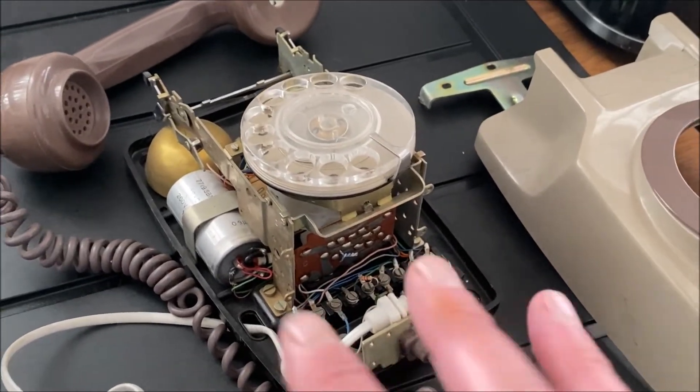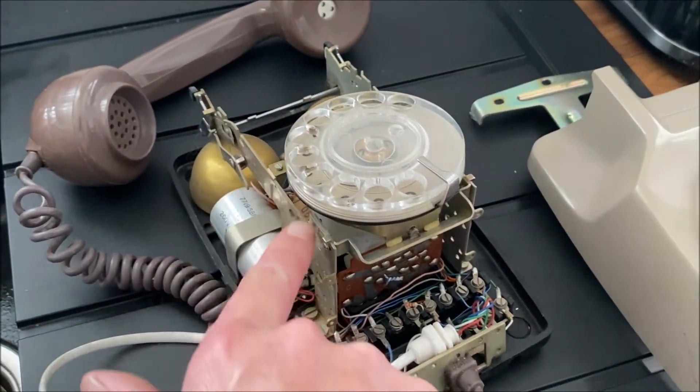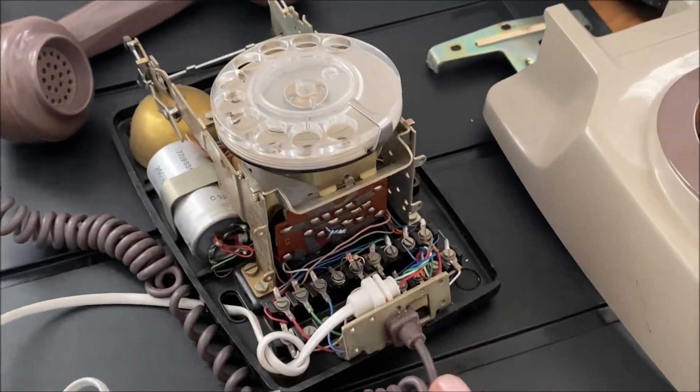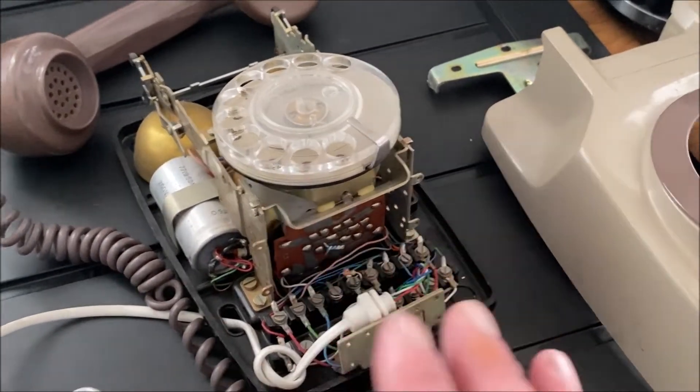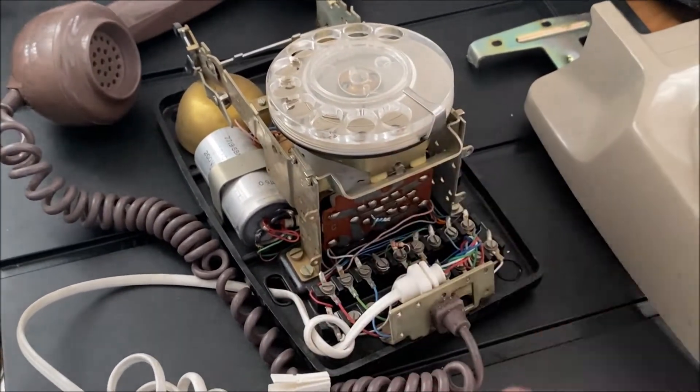I looked at it and thought: sometime in its life this has been a 706, not a 741. It's been converted — I imagine it's been converted by BT. Because this is a totally different bracket; this is a wall hanging bracket, but the internals are a 706.